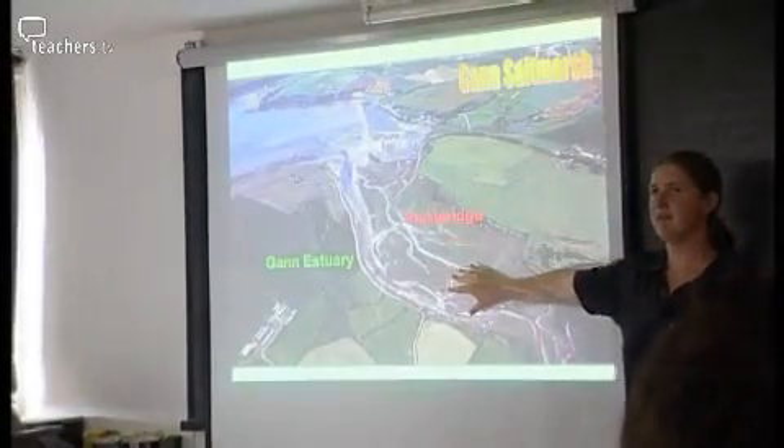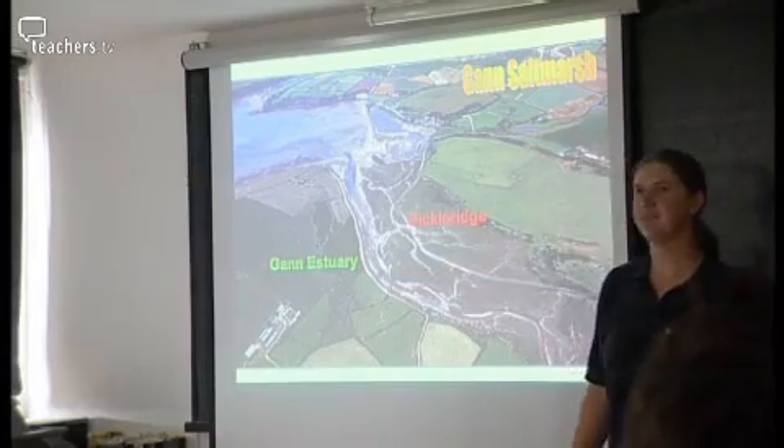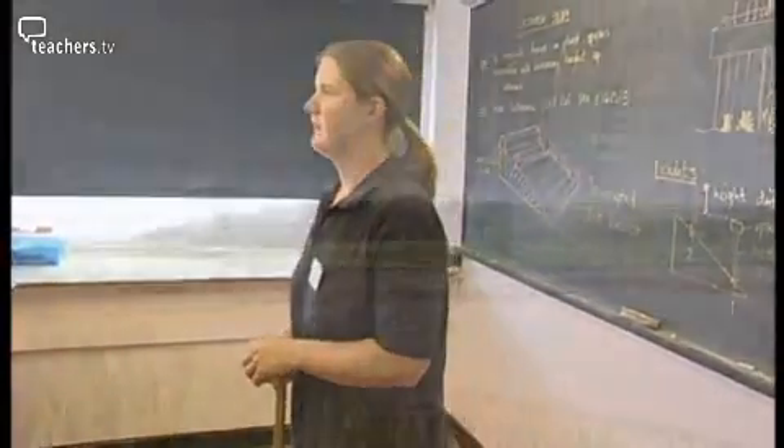Another day brings another habitat to study. Today, Carolyn is taking Hyams Park to the Gann Salt Marsh. You need to grab your group of four, make sure you've got all of the equipment that's on the board, your lunch and your waterproofs, and we'll get going.